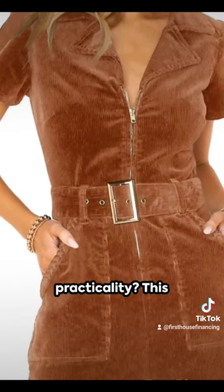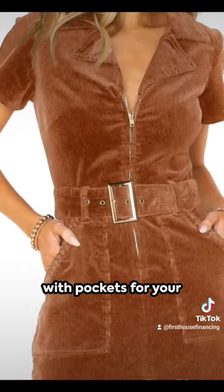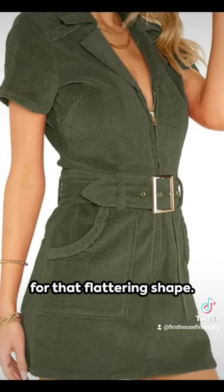And what about practicality? This dress has you covered with pockets for your essentials and a belt to cinch your waist for that flattering shape.